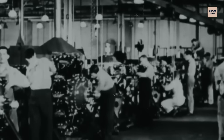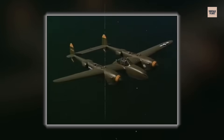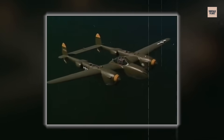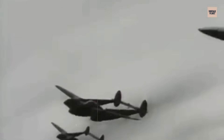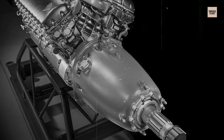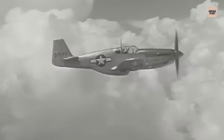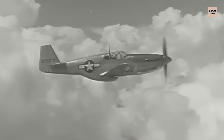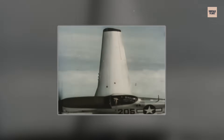Allison's engineers had anticipated this limitation — they'd designed the engine to accept exhaust-driven turbochargers. In the P-38 Lightning, whose long twin booms provided room for massive General Electric turbochargers, the combination worked spectacularly, with Allisons producing over 1,400 horsepower at 30,000 feet, proving the V-1710's fundamental design was sound. But in single-engine fighters like the P-39, P-40, and early P-51, there was no room for turbocharger installations, and without that assistance, the Allison gasped at altitudes where Merlin-equipped fighters dominated.